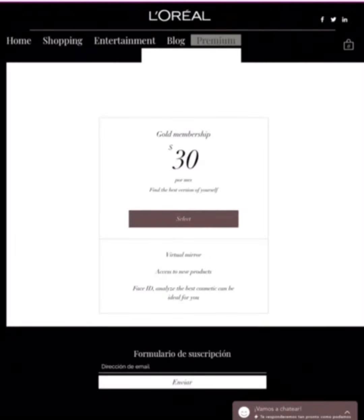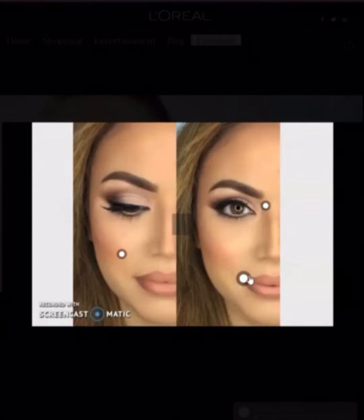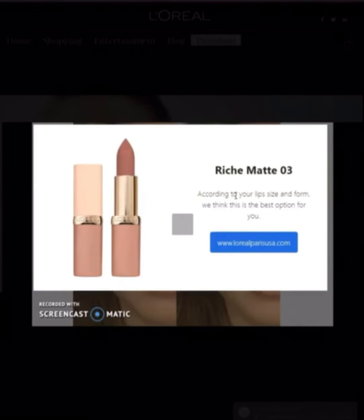The next one is the premium section, which brings great surprises. Here you can improve your experience to the maximum. You will find 360-degree videos, face analysis, augmented reality, and exclusive meetings.